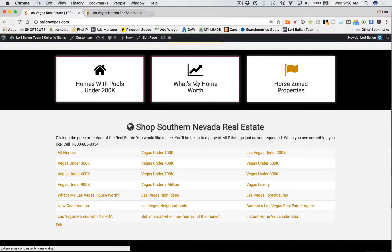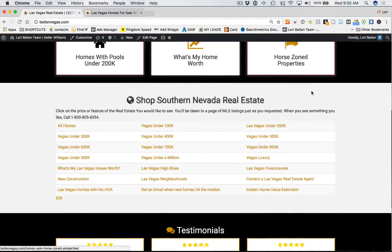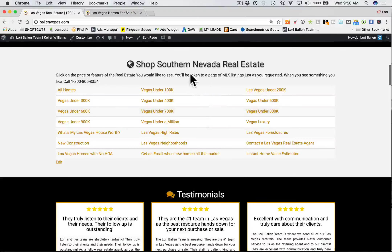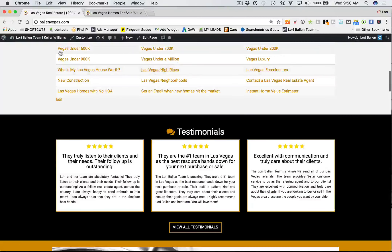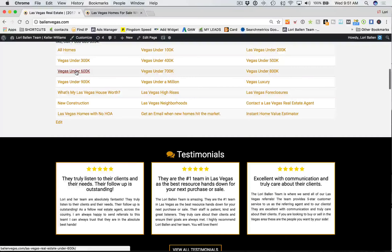The 'What's My Home Worth' button goes to a home evaluation page. When you get your Brew, we're going to suggest that you have an instant home valuation tool — my team can talk to you about what software we use to incorporate that, and we can integrate it for you. That's big for getting listings online. I also have a horse properties table here built with a WordPress plugin called TablePress — we'll set that up for you.